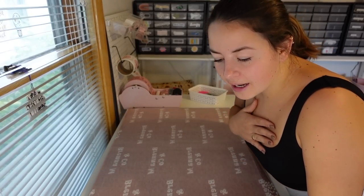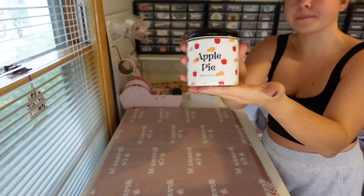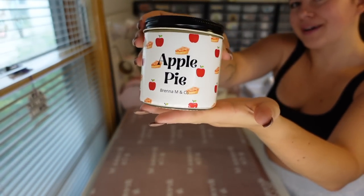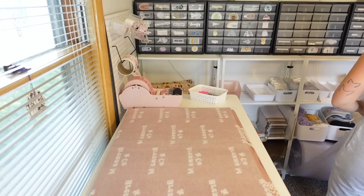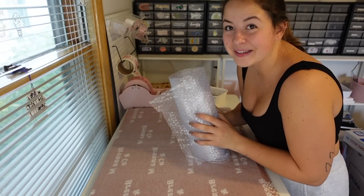Next order is for Karen. Karen got the 13-ounce apple pie candle. Lots of bubble wrap for packaging.